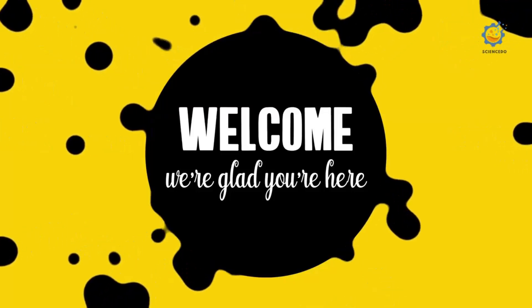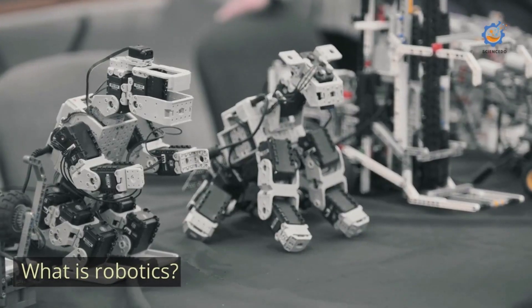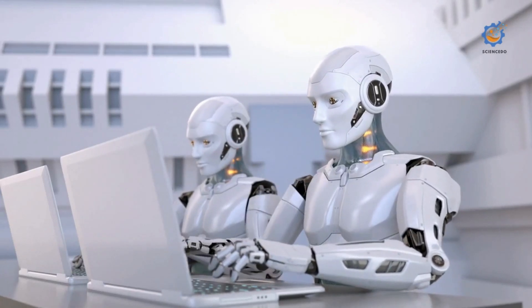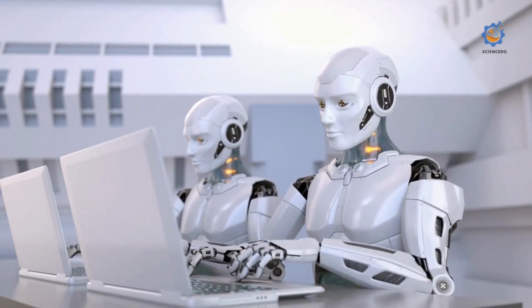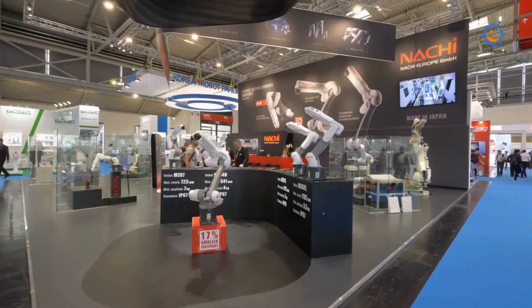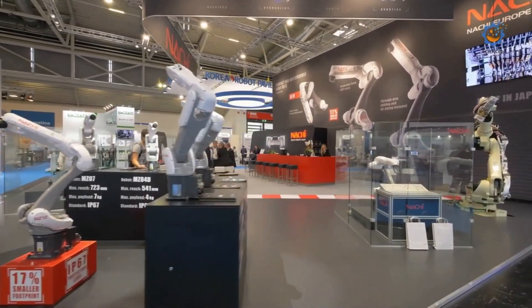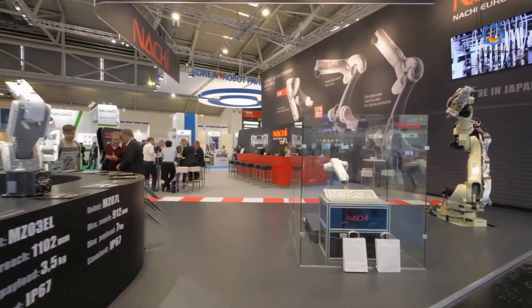Welcome to Scienceado Robotics. What is robotics? Robotics is a branch of engineering that involves the conception, design, manufacture, and operation of robots. The objective of the robotics field is to create intelligent machines that can assist humans in a variety of ways.